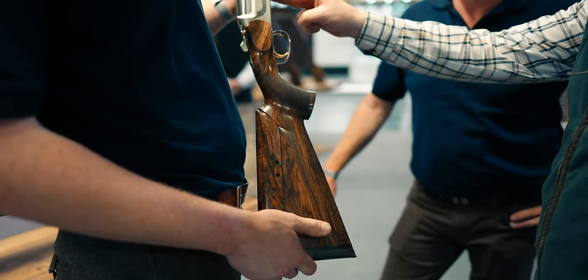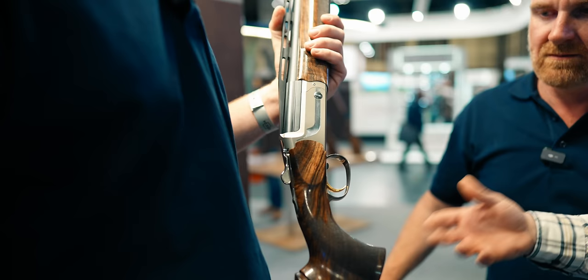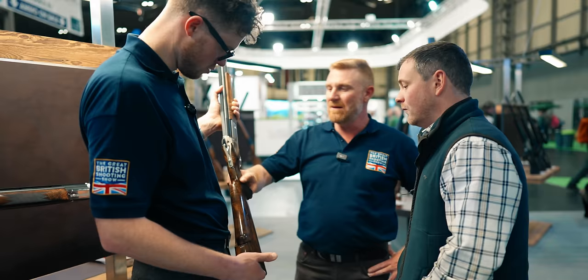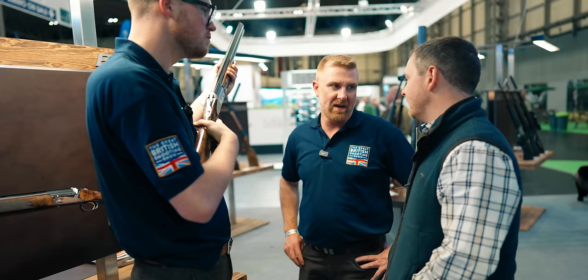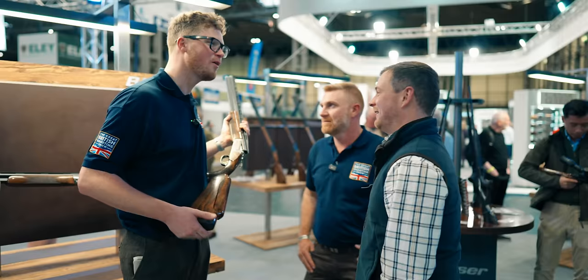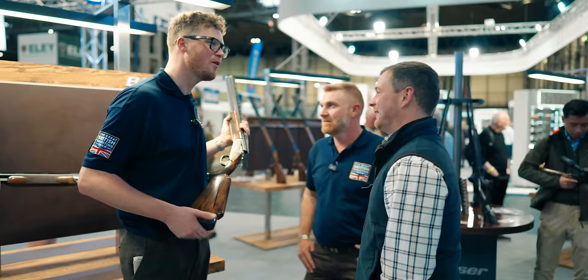You can change the forend iron, choose grade 7 through 12 wood, whatever you want — that's a cool feature. The inbuilt palm swell is subtle, not too chunky, and fits smaller hands perfectly. The 30-inch barrels handle noticeably faster than 32s while the barrel tube weight is the same. Good to catch up — keep those naked videos coming! Always good to see you.